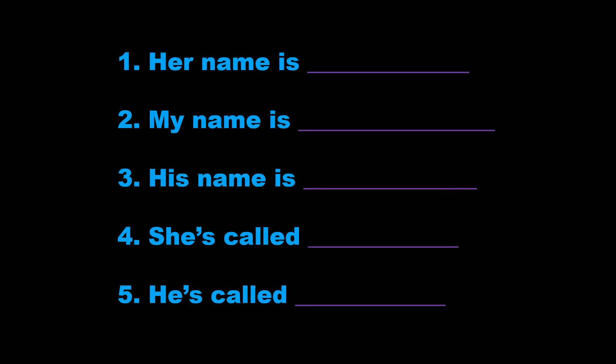5. He's called Boris Jones. That's B-O-R-I-S, Boris, J-O-N-E-S, Jones.